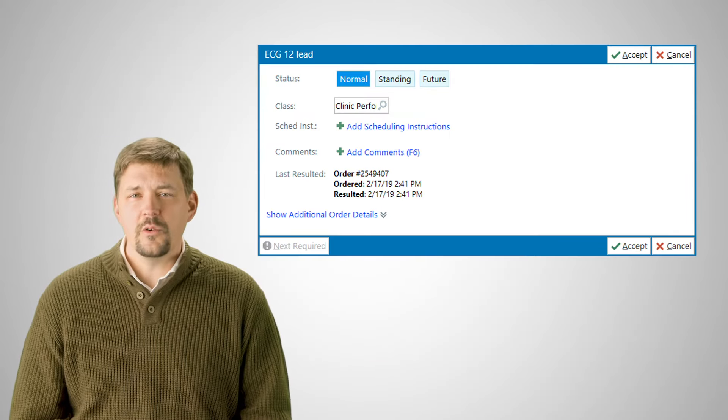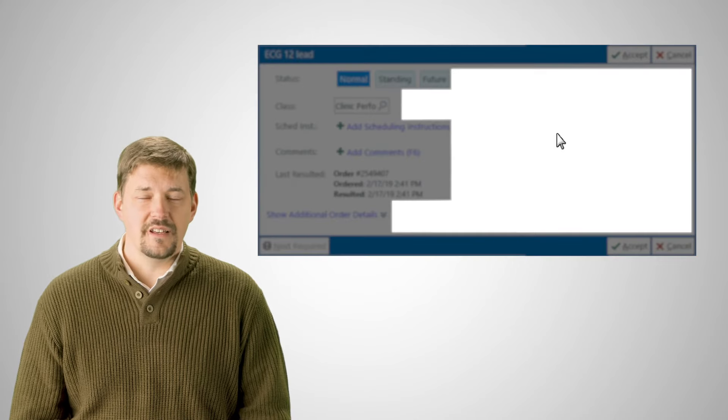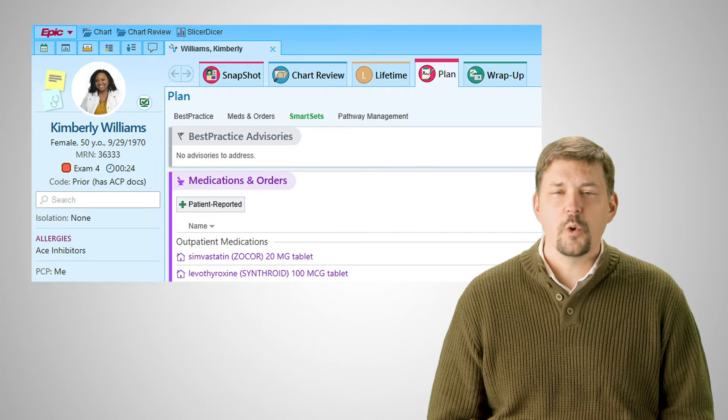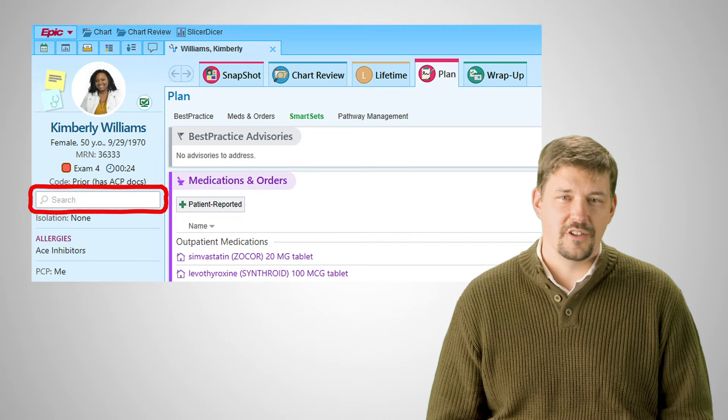For example, when you update an order, right-click to save it instead of going down to the Accept button. Looking for a patient's most recent result? Quickly search the entire chart here.